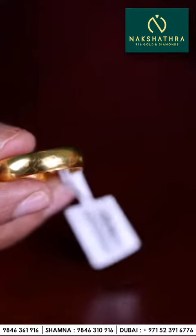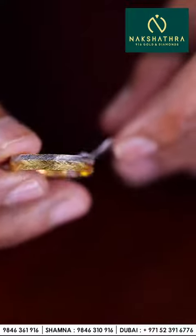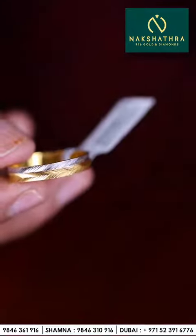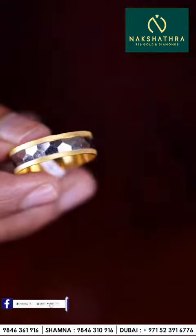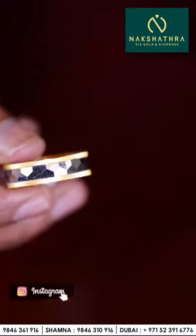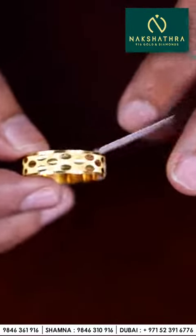This one also plain ring — all these rings you can get only at Nakshatra 916 Golden Diamonds, Al Nada. This one is yellow and white gold mixed. One more ring — this one is also yellow and white gold mixed, you can see some diamond shape in this ring. One more yellow gold ring.